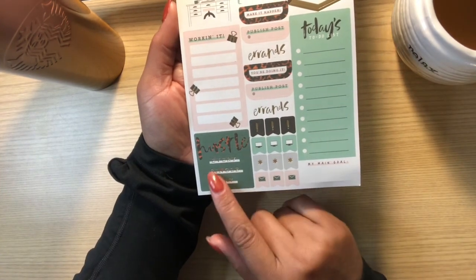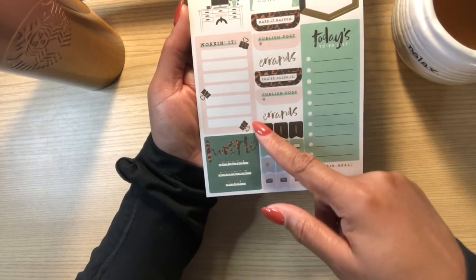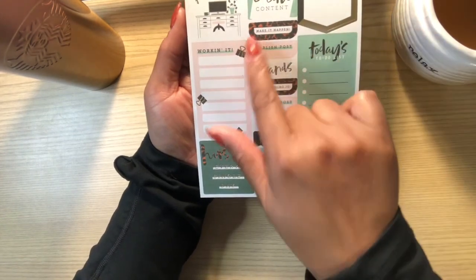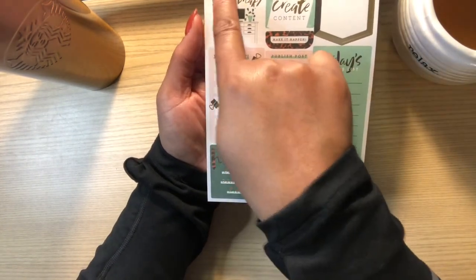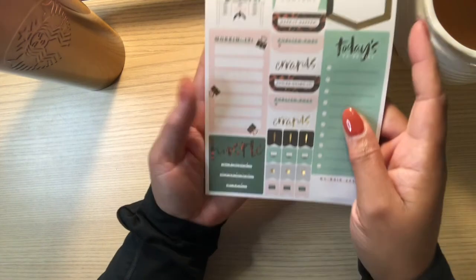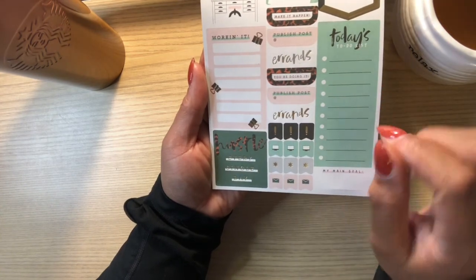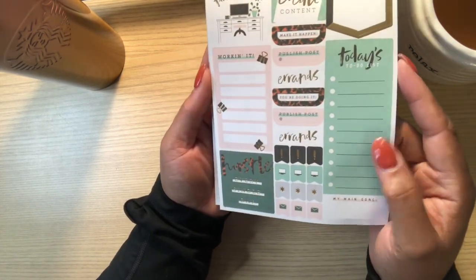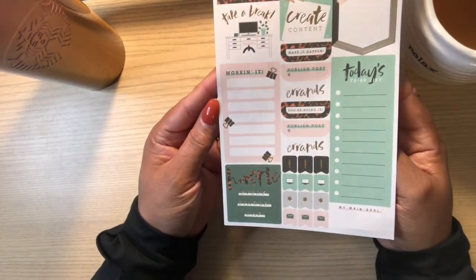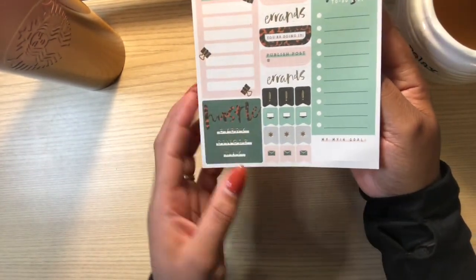You have some flags, a box that says 'Hustle Every Single Day,' a half to-do list, a flag that says 'Jot it Down,' 'Create Content,' 'Take a Break.' You have some meeting flags, post office drop-off, and then some done circle stickers. This one I love — 'Publish Post' — so you can mark where you need to post for YouTube, Instagram, whatever. And then errands flags with exclamation point, computer screen, and mail icons.